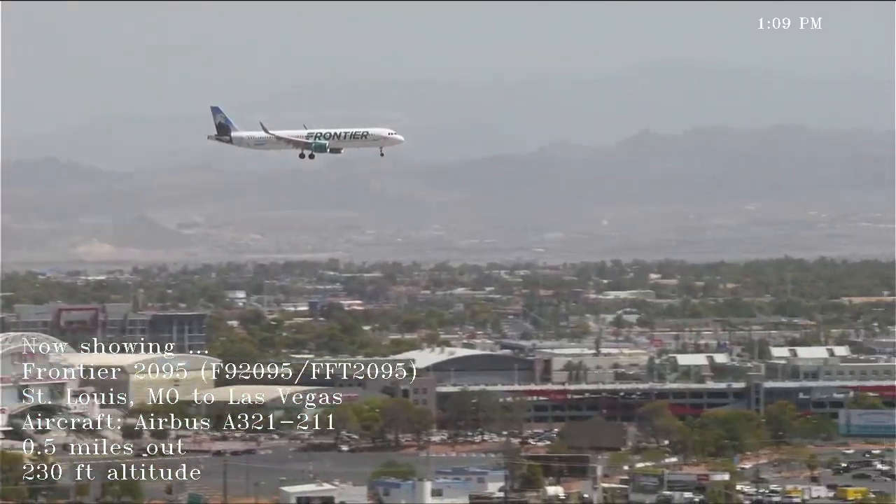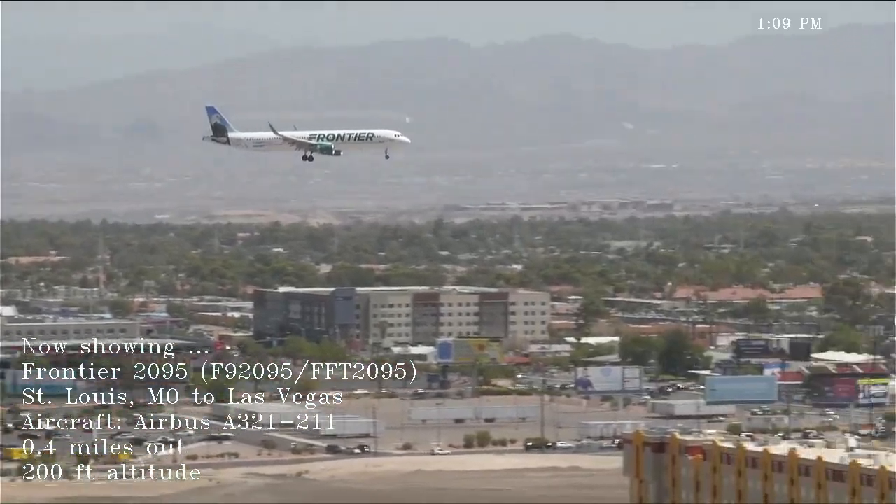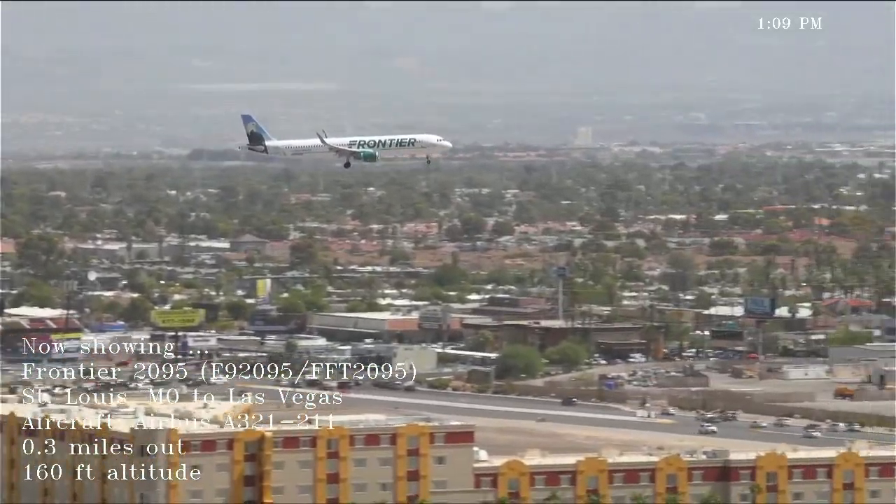WestJet 1117, Las Vegas Army, left Alpha 8, line up, runway 8 left, Alpha 8, traffic downfield. Line up runway 8 left, Alpha 8, WestJet 1117.